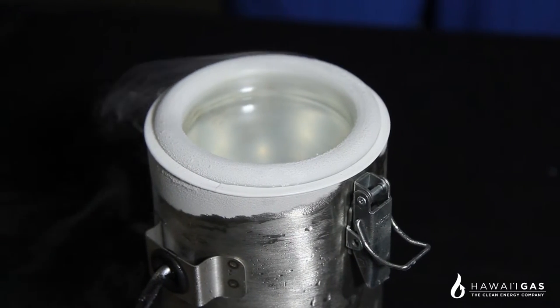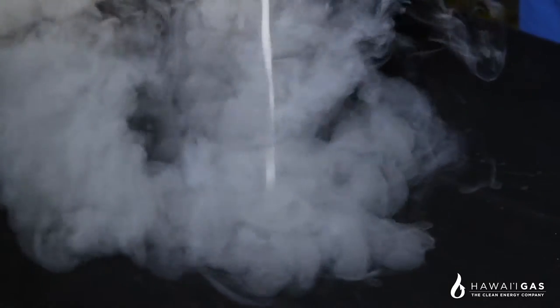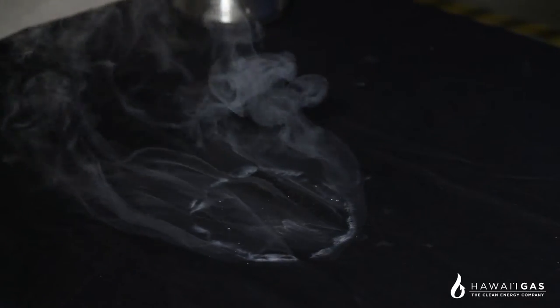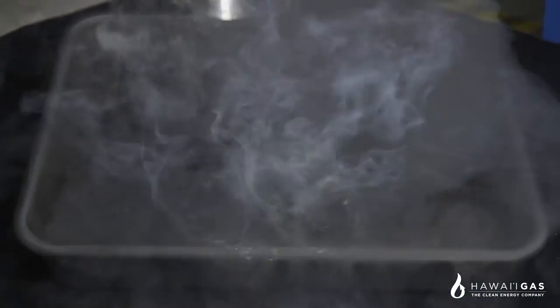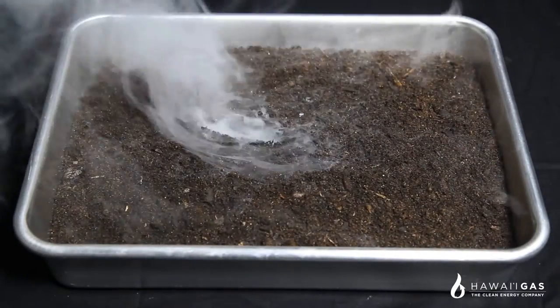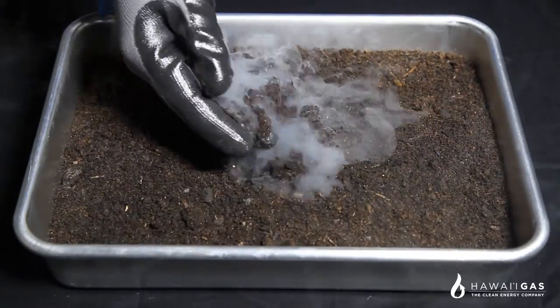LNG is also more environmentally friendly than many other liquids in the unlikely event of a spill. Since LNG is non-corrosive, if spilled, it will quickly dissipate without corroding the surface. If spilled on the ground, LNG would dissipate quickly without leaving any residue. However, the ground would be made colder due to LNG's cryogenic properties.